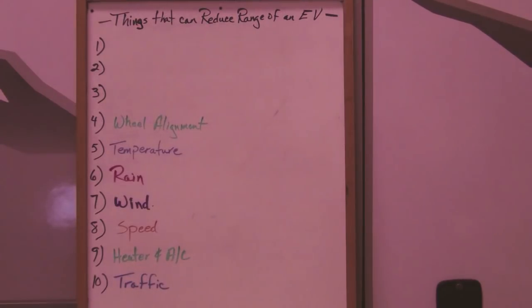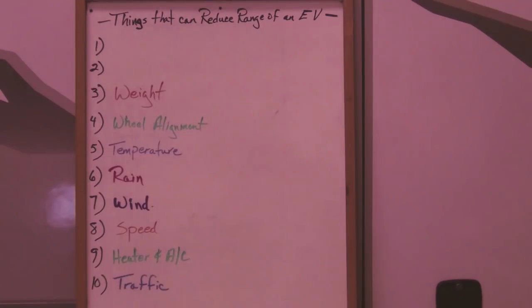Another cause of drag and unnecessary decrease in range can be caused by wheel alignment. We always recommend that after you do your conversion, you go and get a four-wheel alignment to make sure everything is in spec with the way the car sits, with any additional weight and so forth. Proper wheel alignment will make sure that the car is rolling as well as it should.